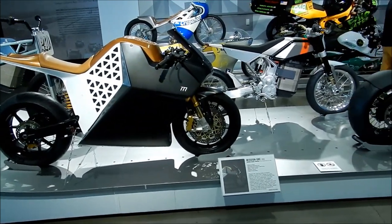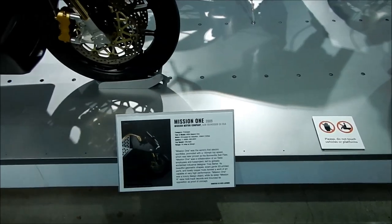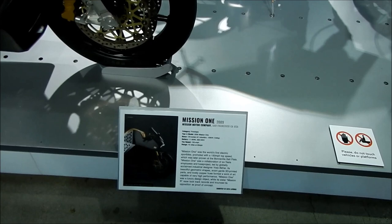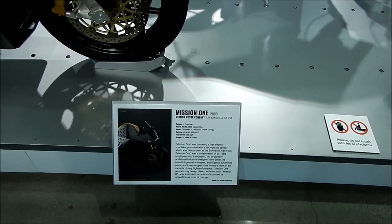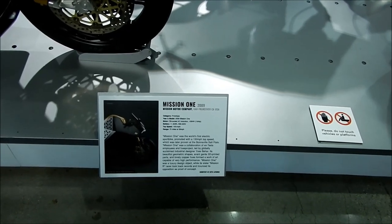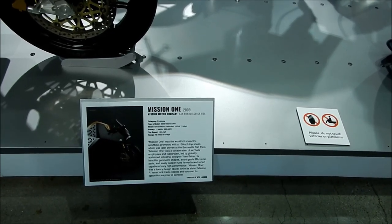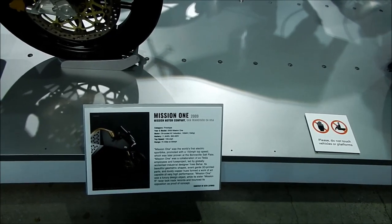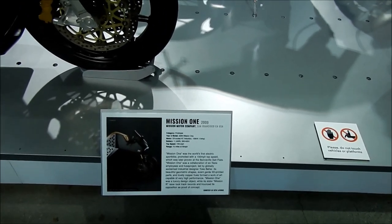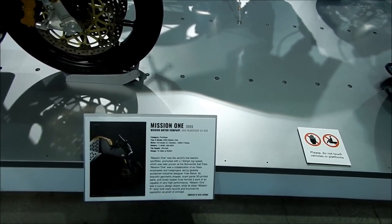Hey, look at this — so this is the Mission One. If you guys haven't seen my Mission Motors video, check that out — I'll put it at the end of the video. I actually got to see the newer version of this bike at the racetrack one day. This is their prototype bike, the Mission One. It was built in 2009. It has a 100 kilowatt oil-cooled AC induction motor, an 11.4 kilowatt-hour battery pack, and can hit speeds of 150 miles per hour plus. It has a range of 75 miles at 55 miles per hour.